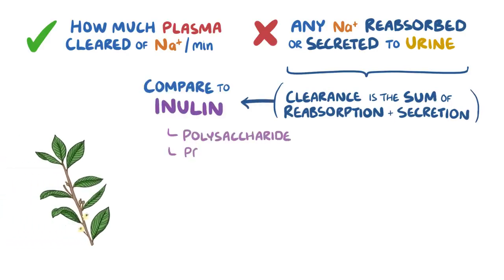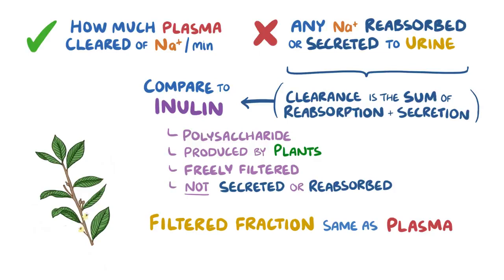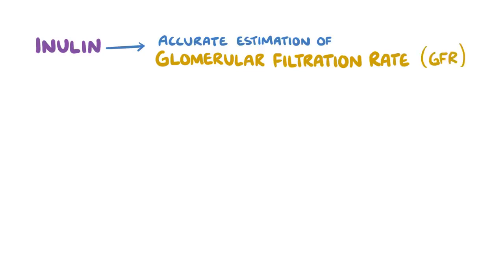Inulin is a polysaccharide that is produced by plants. It's the one substance that's freely filtered and not actively secreted or reabsorbed. We know this because the filtered fraction — how much fluid is reaching the kidneys and passes into the renal tubules — is the same for inulin as it is for plasma. So we can use it to get an accurate estimation of how much fluid is filtered from the renal glomerular capillaries into the filtrate, also known as the glomerular filtration rate, or GFR.